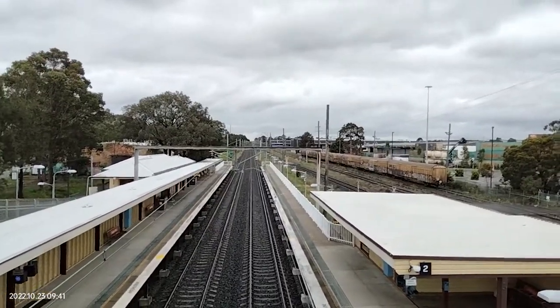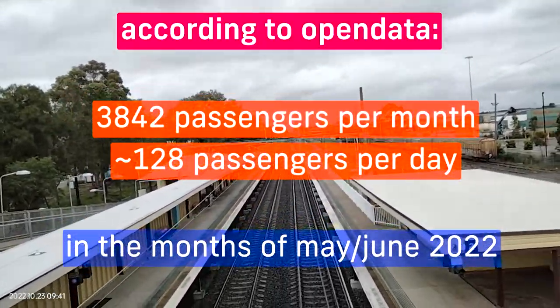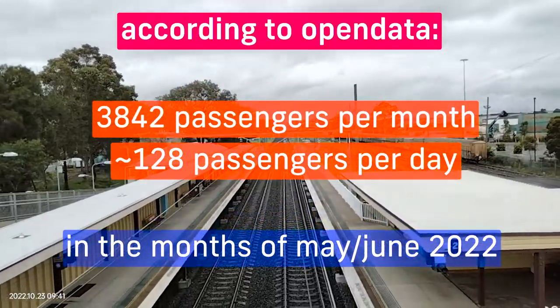Layton Field station has a low patronage of 3,842 passengers per month, which comes down to about 128 passengers per day.